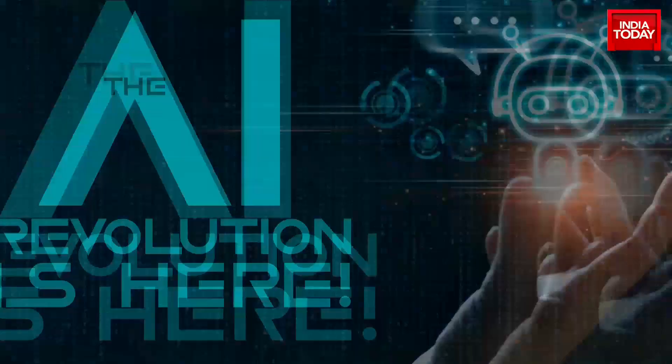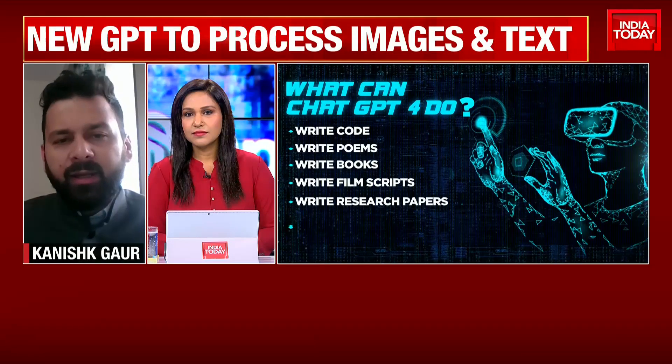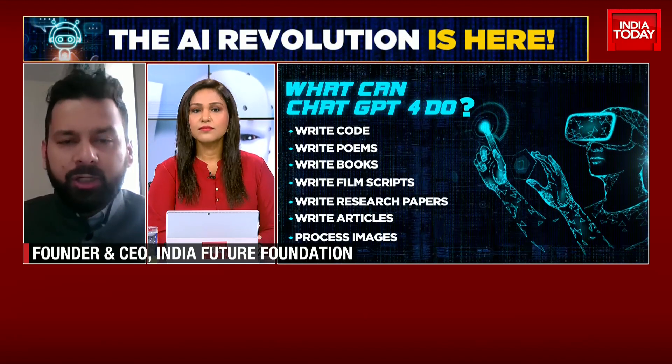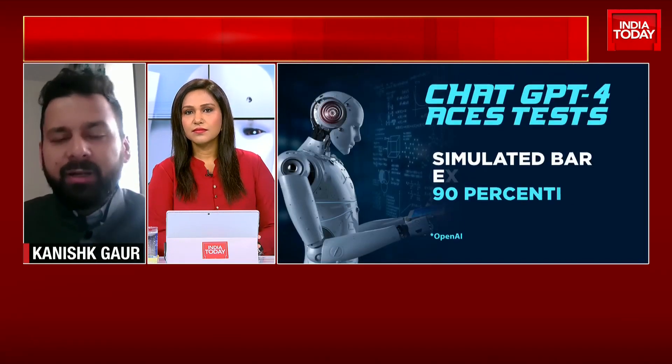What does this mean for the future of AI, and for jobs — should we be worried? Will GPT-4 replace humans? I don't think ChatGPT will replace humans. There is always a need for upskilling and working with AI. However, there could be certain types of jobs which might become redundant, such as content writing. A lot of people hire content writers, but if you've got ChatGPT which can produce content in a fantastic way, those jobs might become redundant very soon.